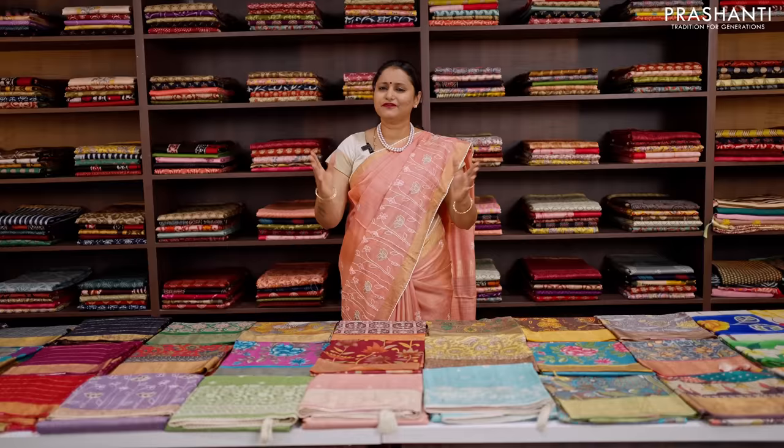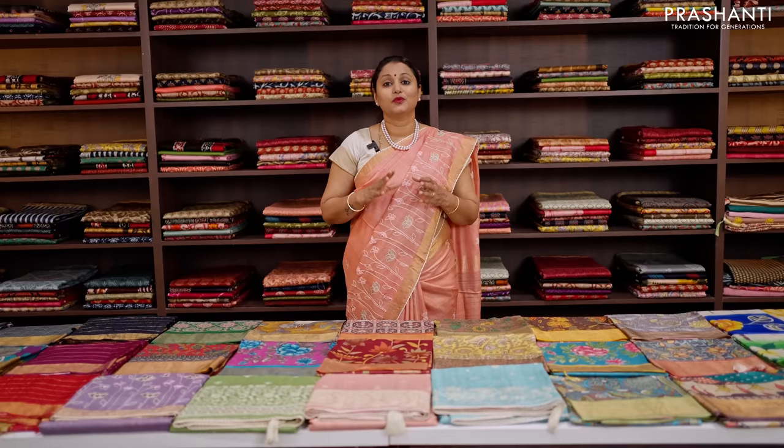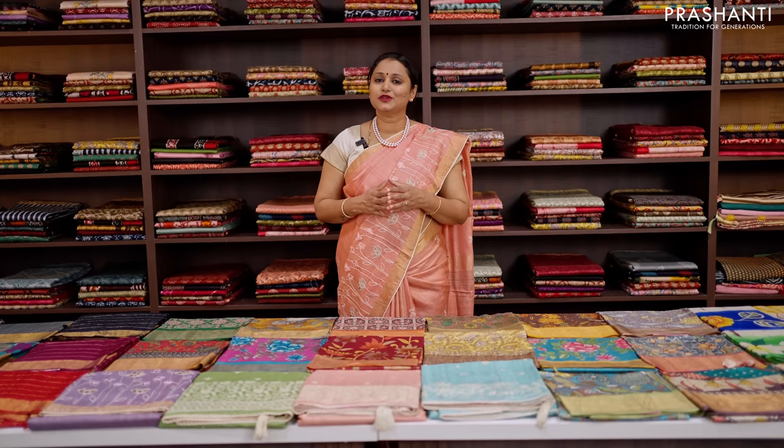We have printed Tassas in the price range of ₹5,550. We have hand-painted Tassas in the range of ₹5,990. We have zari checked Tassas with hand-painted Kalamkari blouses. We also have tie and dyes in Tassas. We have very pretty Lucknowi work in Tassas just like the one that I'm wearing today. I'm going to take you through a few of the collections in today's video.